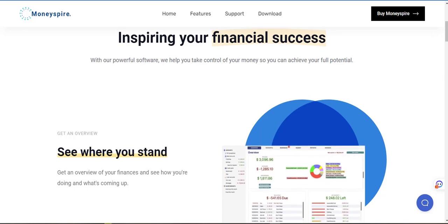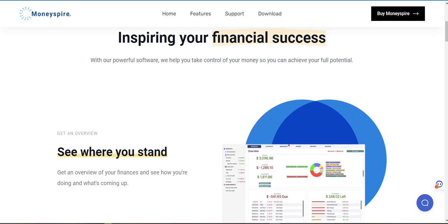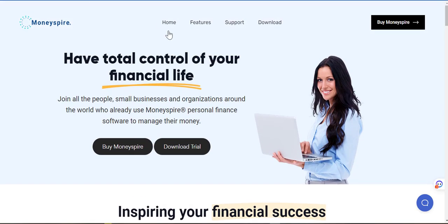Alright guys, I am here reviewing this financial product, this personal budget software called Money Spire. So I came across it, heard about it in a few blogs, read about it in a few blog posts and some podcasts. So it's basically a personal finance software and app.